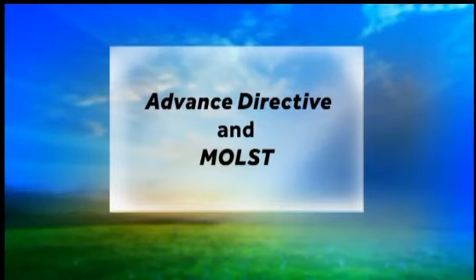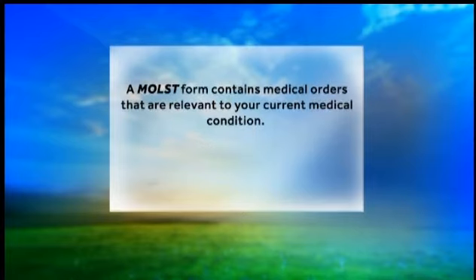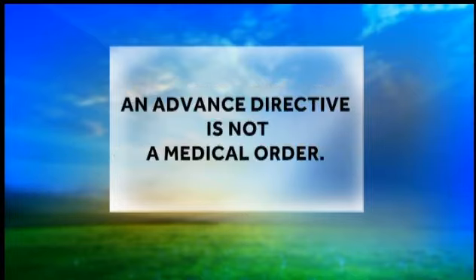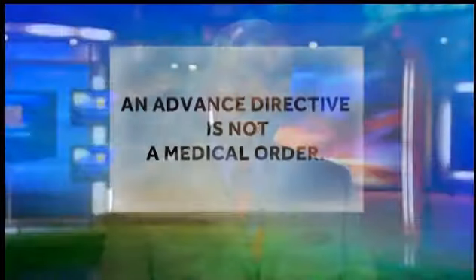You should understand the differences between an advanced directive and a MOST form. A MOST form contains medical orders that are relevant to your current medical condition, while an advanced directive contains preferences about treatments sometime in the future. An advanced directive is not a medical order — it does not stop emergency medical service providers from attempting CPR. In fact, emergency medical service providers are required to attempt CPR unless there is a no-CPR order or a signed MOST form.